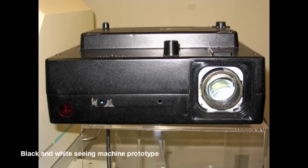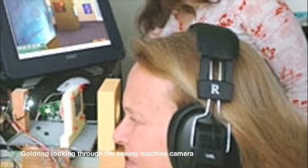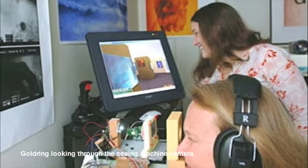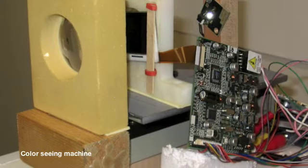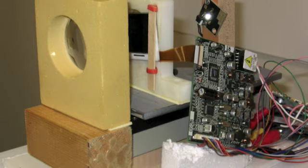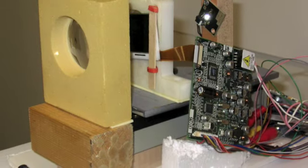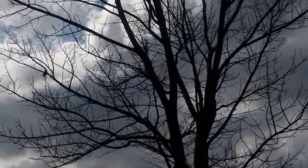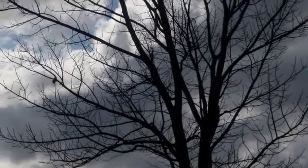We came up with a black and white version using LEDs that didn't do a lot of the things that the scanning laser ophthalmoscope does. I had really dreamed of being able to look at images and take pictures of them. So we created a very portable seeing machine camera in color. Those are pictures that I've taken with my blind eye using the seeing machine camera.